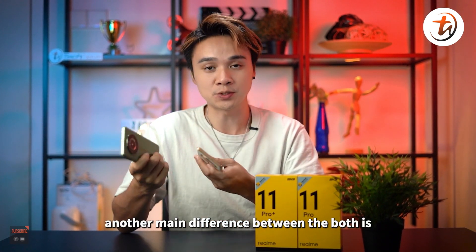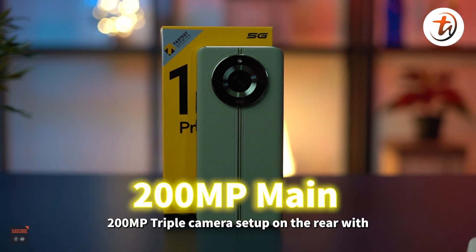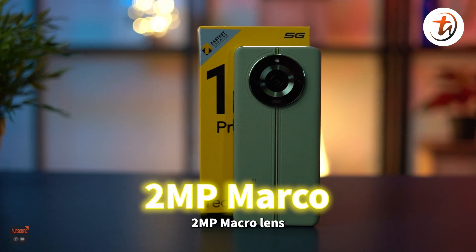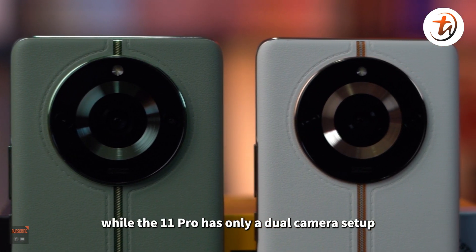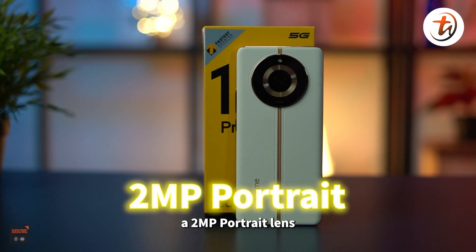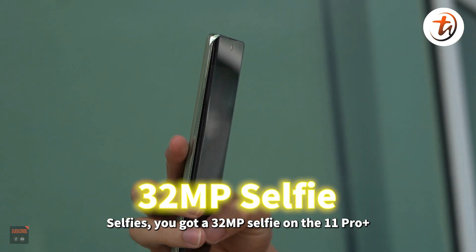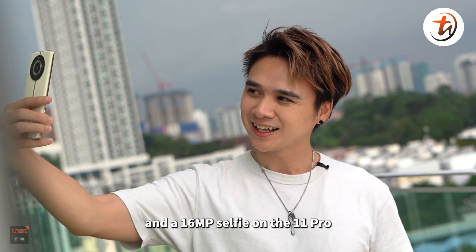Another main difference is the cameras. The Realme 11 Pro Plus gets a 200MP triple camera setup on the rear with an 8MP ultrawide and 2MP macro lens, while the Realme 11 Pro has only a dual camera setup with a 100MP main camera and a 2MP portrait lens. For selfies, you get a 32MP selfie camera on the 11 Pro Plus and a 16MP on the 11 Pro.